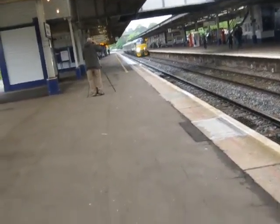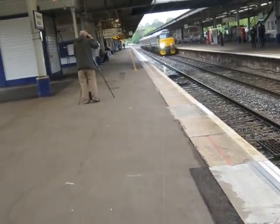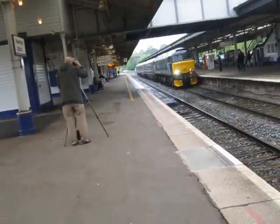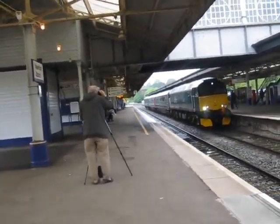It's a Class 57 — this is 57603 — forming the service to Exeter St. Davids in the new GWR livery.